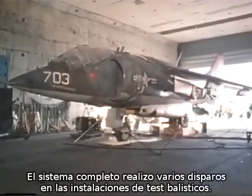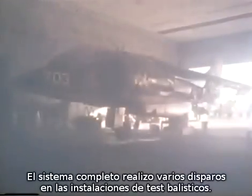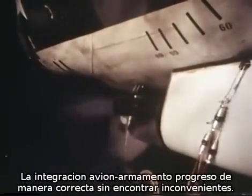The complete system was fired extensively on the center's aeroballistics range. The integration of gun system and aircraft proceeded smoothly, and no significant problems were encountered.